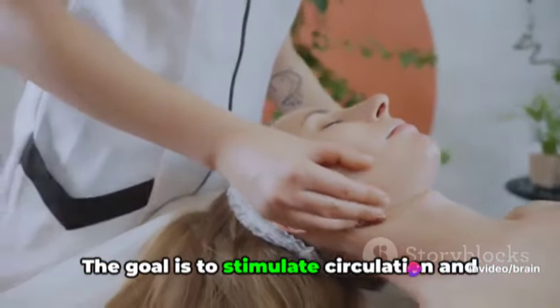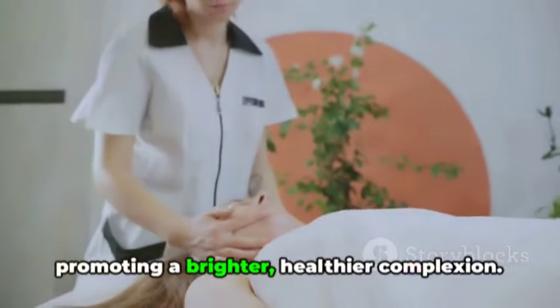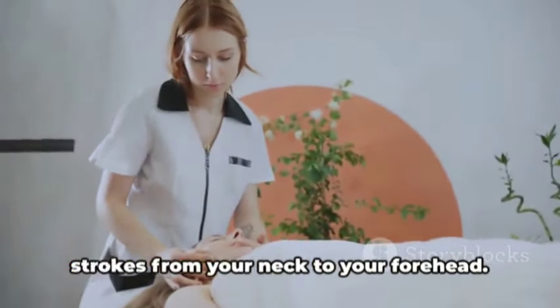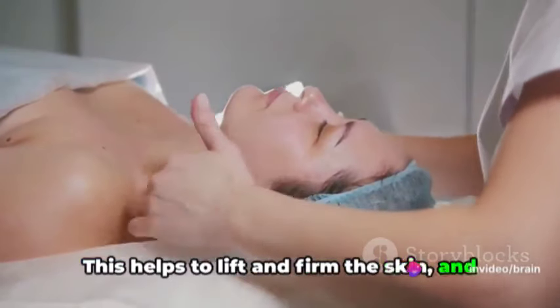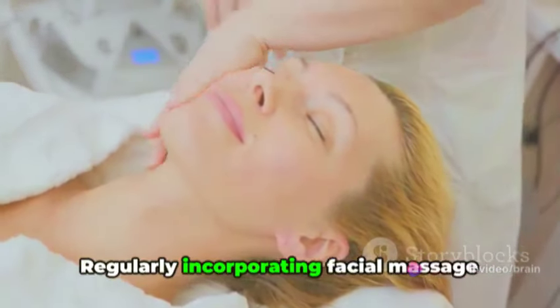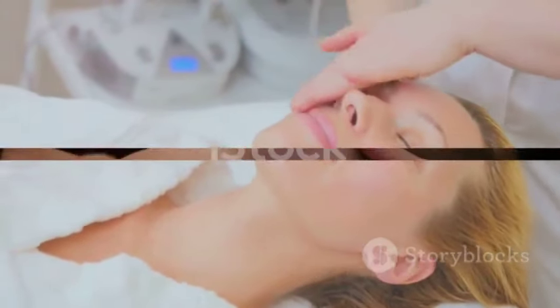The goal is to stimulate circulation and help drain any built-up lymphatic fluid, promoting a brighter, healthier complexion. Finally, finish off with some upward strokes from your neck to your forehead. This helps to lift and firm the skin, and who doesn't want that? Remember, consistency is key. Regularly incorporating facial massage into your routine can lead to noticeable improvements over time.